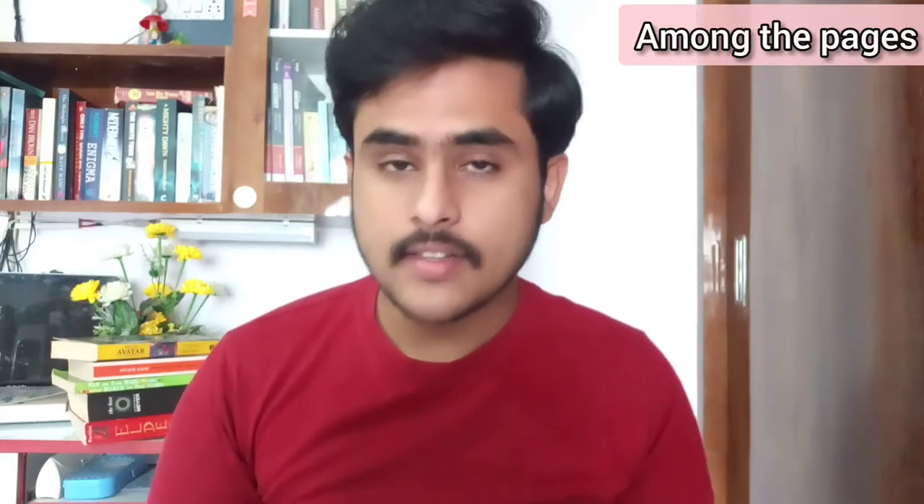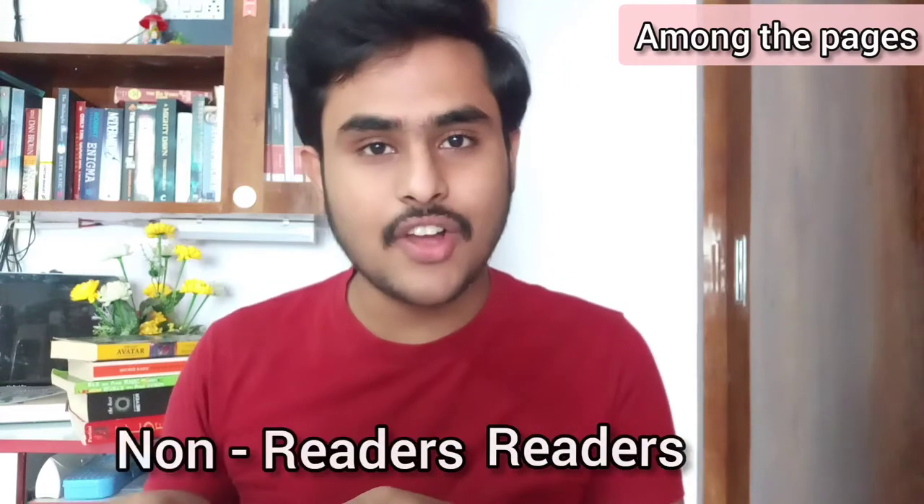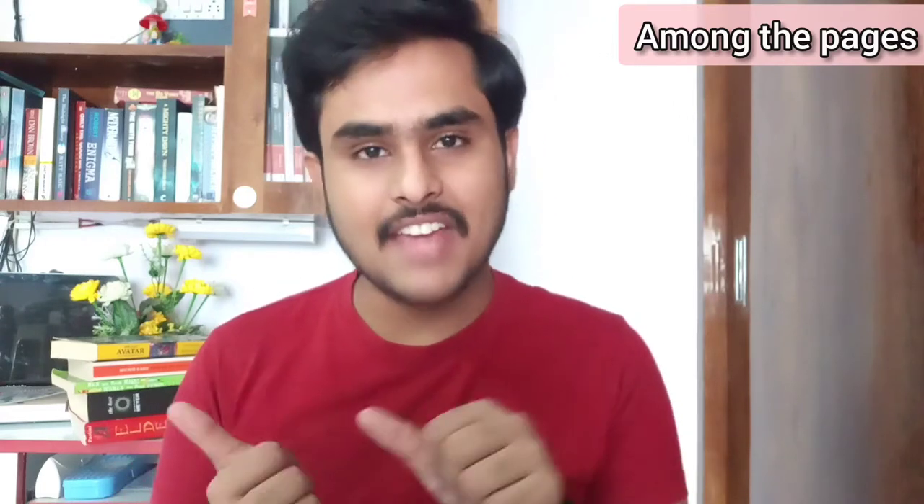Hi guys, if you are the person who searches on Google or YouTube for how to improve English by reading books, then this video is exactly for you. In this video we will understand how we can improve the way we speak or understand English right from reading books. This video works both for readers as well as non-readers, so without further delay let's dive in.